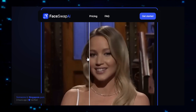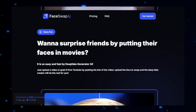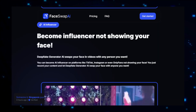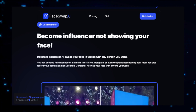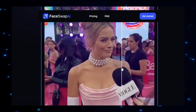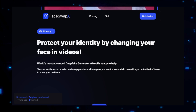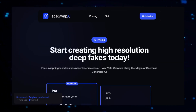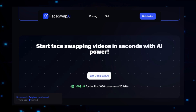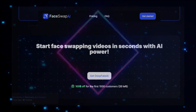After the face swap is applied, you can preview the edited video to ensure it meets your expectations. The platform also offers customization options, allowing you to fine-tune the swap to achieve the perfect result. Once satisfied, you can download the edited video in high quality, ready to be shared on social media or used in your creative projects. FaceSwap AI's appeal lies not only in its advanced technology, but also in its ease of use. The platform is designed to be accessible to users of all skill levels, with an intuitive interface that guides you through each step. In summary, FaceSwap AI is a versatile and powerful tool that simplifies the complex process of face swapping in videos, making it invaluable for entertainment, marketing, or educational purposes.